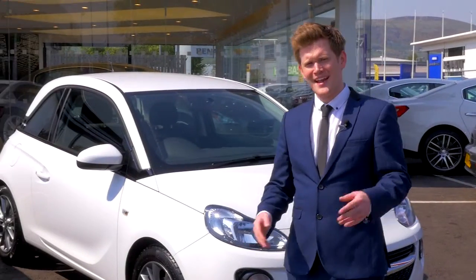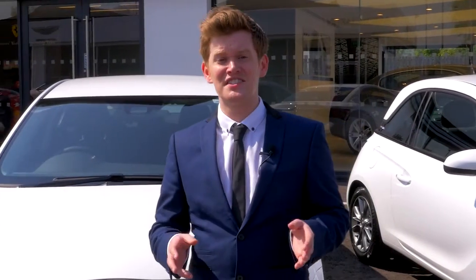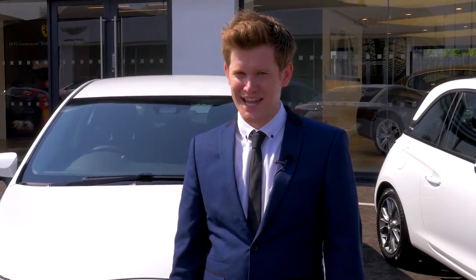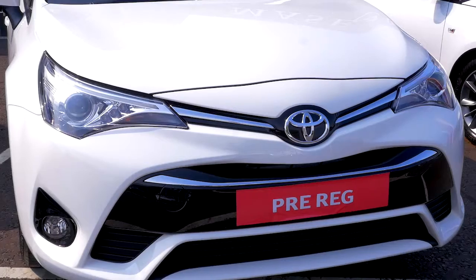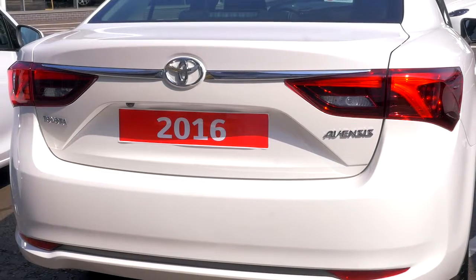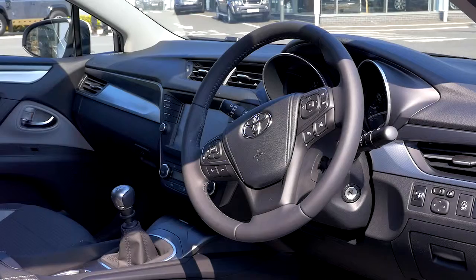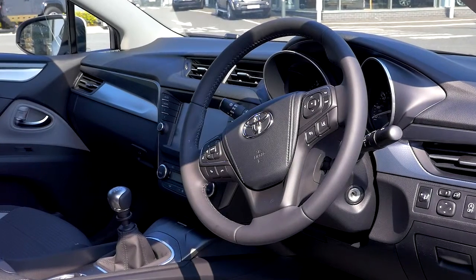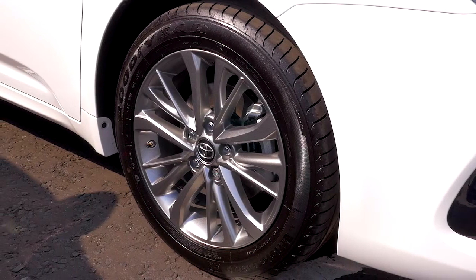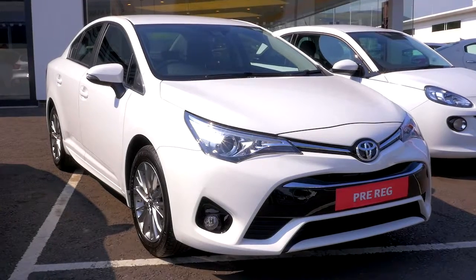If you prefer a more executive saloon, we have the answer in this 2016 delivery-miles Avensis Active, which is £14,999 on our Best of Both scheme — saving an impressive £4,011 off MRRP. Available from only £228 per month with a £999 deposit on personal contract purchase. If you finance the very same car new on the same finance structure, it would cost £332 per month. Key features include 17-inch alloys, pre-collision system, and lane departure alert.